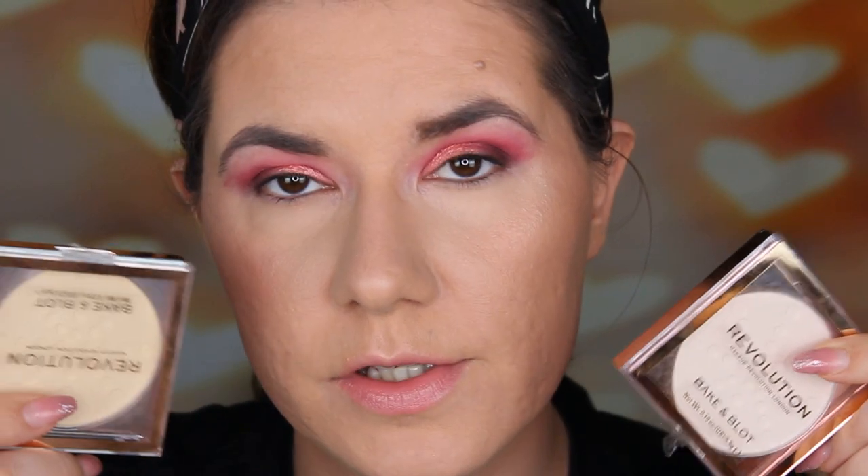On my face I have this Revolution foundation and concealer from Revolution. I just filmed a review with these powders that's coming up on my channel this week — I think it'll be up on Friday. I set my makeup and under eyes with those powders, then went in with the new Revolution Shook highlight palette.